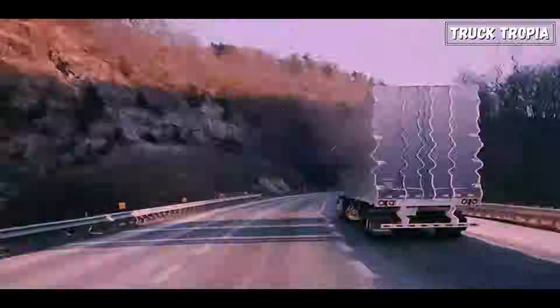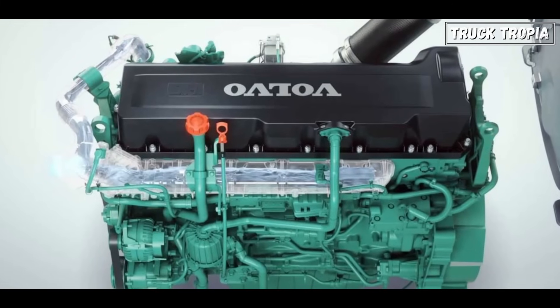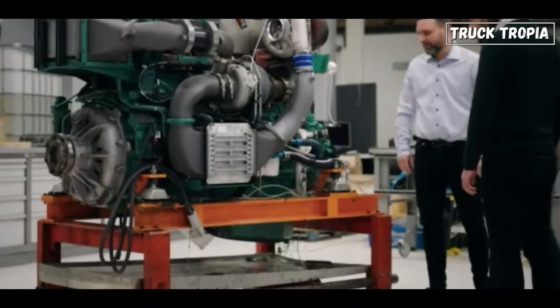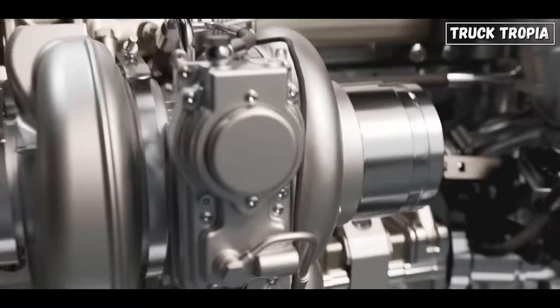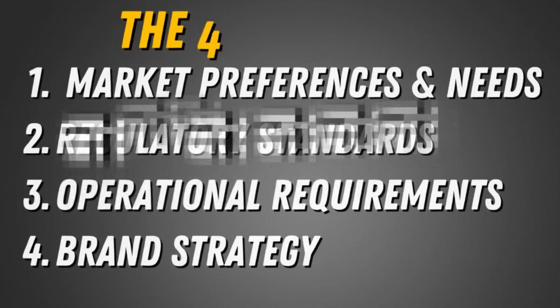The D13 is more fuel efficient due to its smaller size and focus on fuel economy, making it ideal for regional hauling and applications where fuel efficiency is paramount. The D17 caters to heavy haulage and tasks requiring maximum power. The majority of trucks sold in Europe are with the D13 engine, even though a bigger engine is possible. The D17 is more expensive, both to purchase and maintain, and is not as fuel efficient as the D13. But why is it available, and why only in Europe?